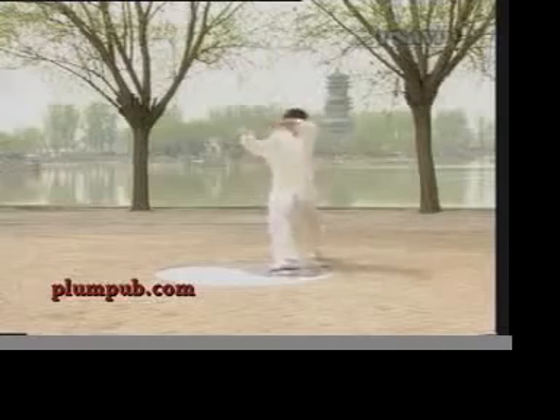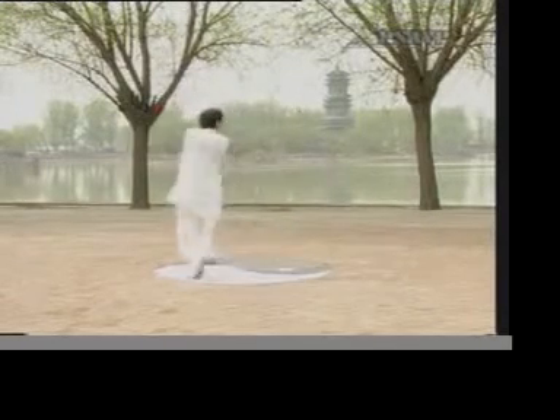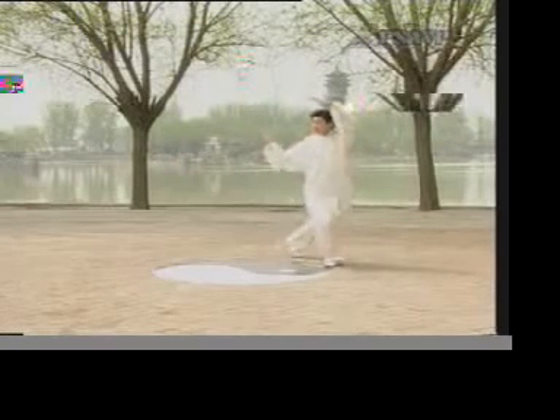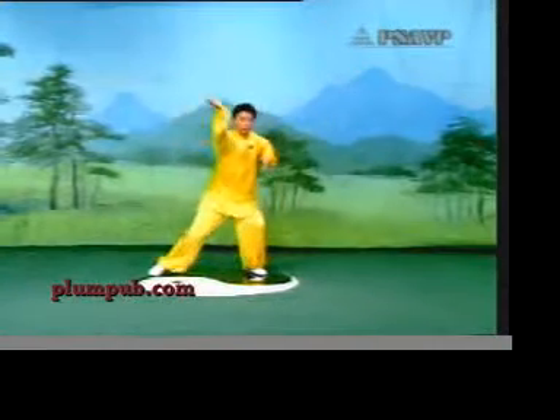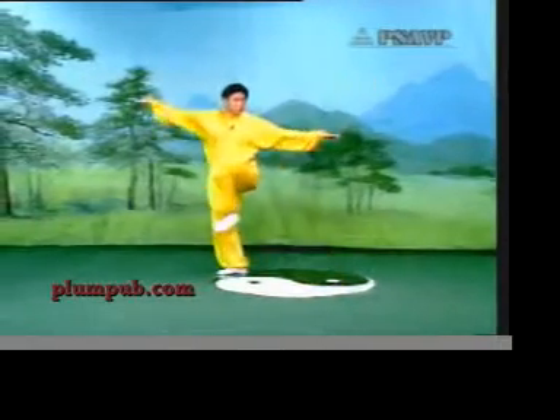Here we have Tian Ke Yuan, 10th generation heritor of Tian Style Bagua. This originated in the Cheung Mountains and Erme Mountains. The entire style is subdivided into 8 animal forms, and each animal represents one of the 8 Gua.